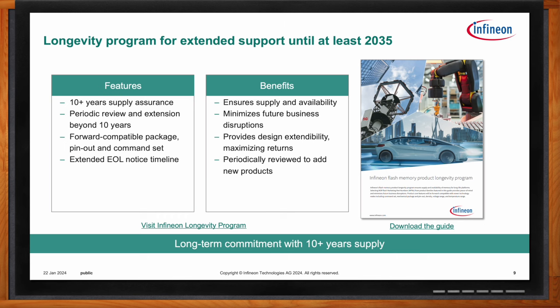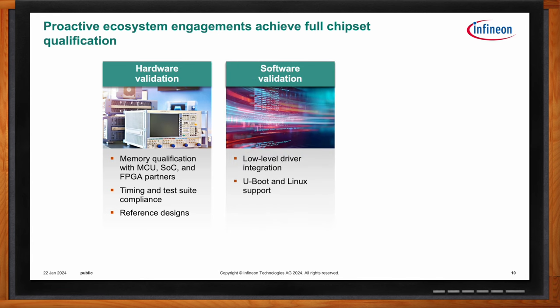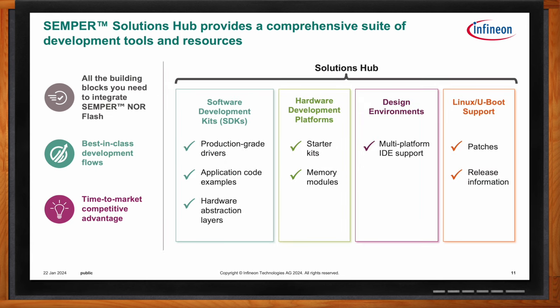Every system and platform has a chipset and processor that interacts with memory. To make designing easier, we work directly with chipset partners to validate our memory and provide validated software, offering application notes, data sheets, and extra documentation to reduce development costs. In terms of development tools, we offer all the building blocks needed to integrate Semper NOR Flash, including software and software development kits, physical hardware kits and boards, IDE support, and patches for Linux and U-Boot. All of this is available on our recently created Semper Solutions Hub, which provides an ongoing updated total of all the software support we have.